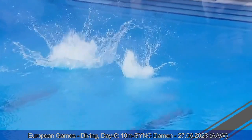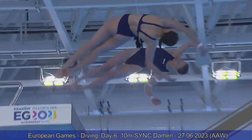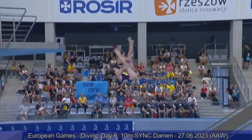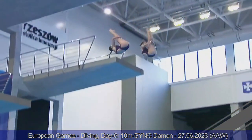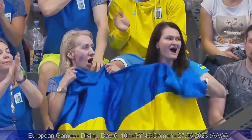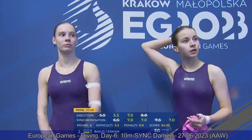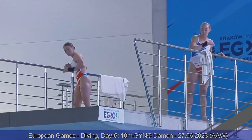Back two and a half somersault, one and a half twist for Team Ukraine. Good synchronization for Team Ukraine, but individually Sofia ends up going too far over — five and a half for her individual dive. Sevens are the scores from the other judges, both individual for Xenia and for the synchronization. 213.48 for Team Ukraine.